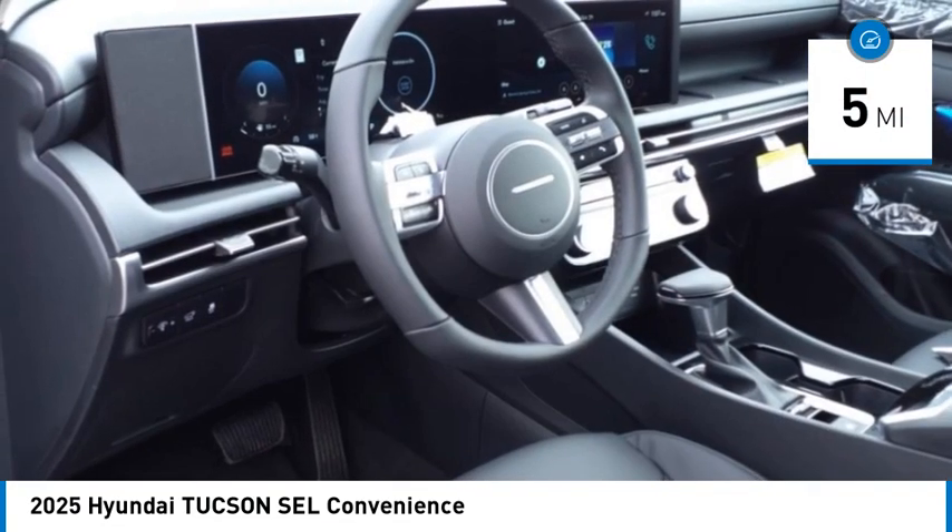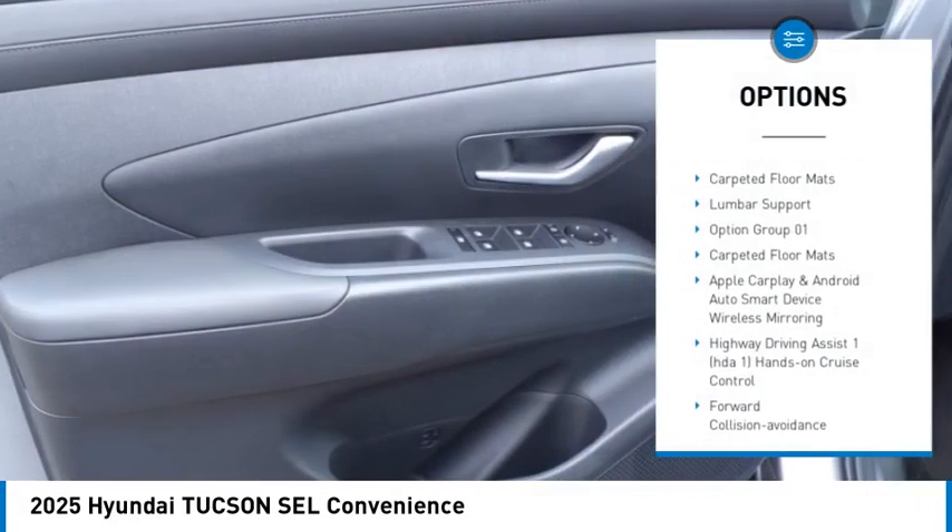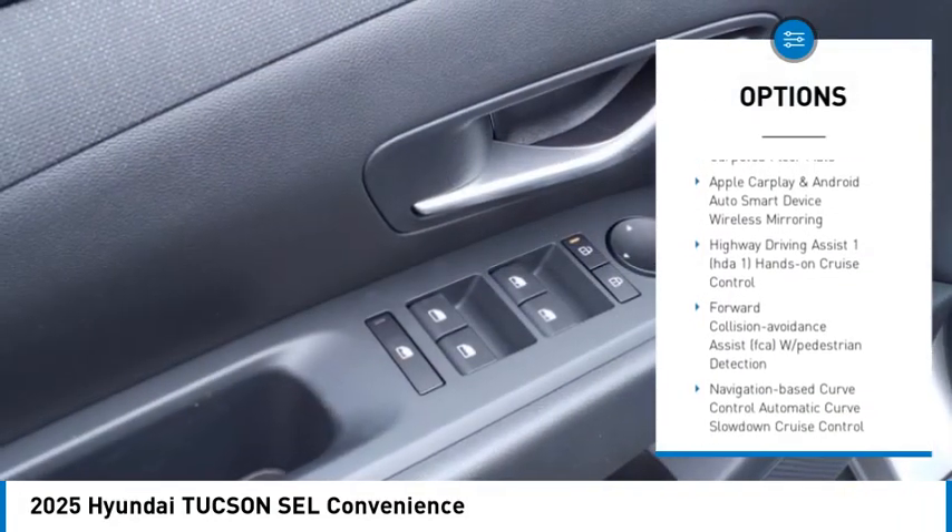This vehicle has less than 100 miles. Here are some of this vehicle's great options: automatic climate control, carpeted floor mats, and lumbar support.